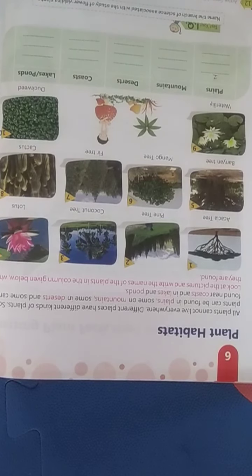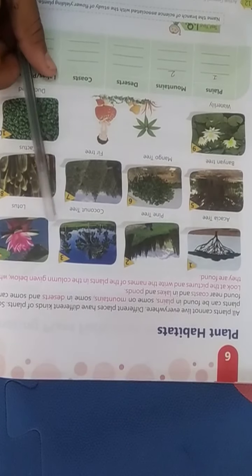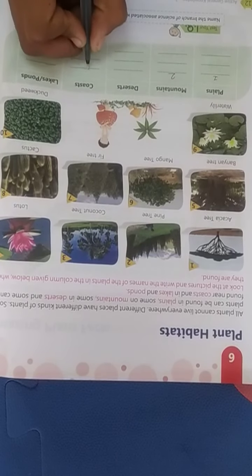The second plant is a pine tree — pine trees are found on mountains. The third one is a coconut tree — coconut trees are found on the coast.